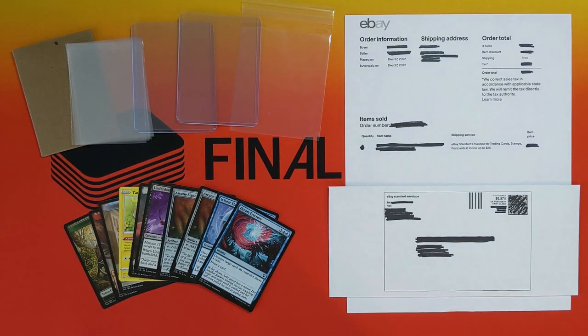Hey everybody, what is up? Welcome back to Final Trade. I've been using the eBay Standard Envelope for about five months now. I've done over a hundred transactions with it and it is working out really great for me.